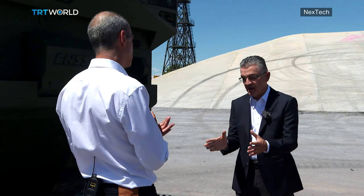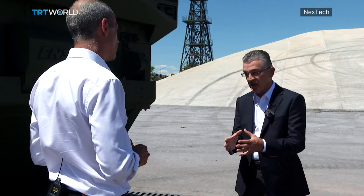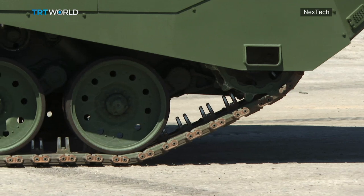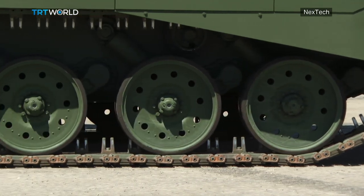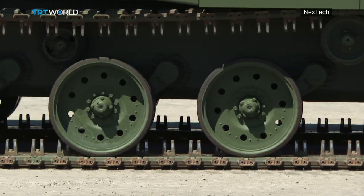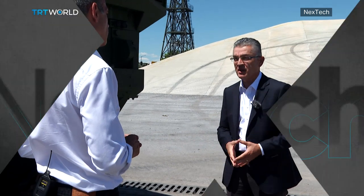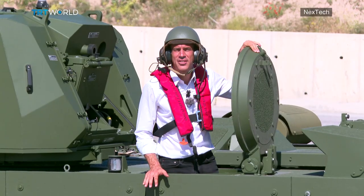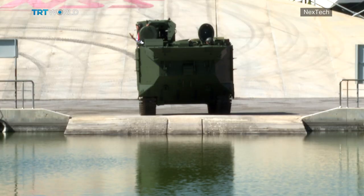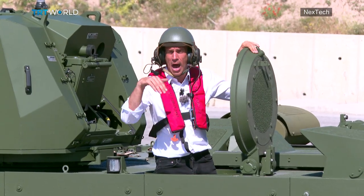The MAV is mainly used by the Marines for amphibious operations. But when the vehicle lands on land, it actually operates like a combat vehicle along with other vehicles. The vehicle also provides protection against IEDs in case of operations on land. This MAV's main task is to ferry troops safely and securely from sea to land.